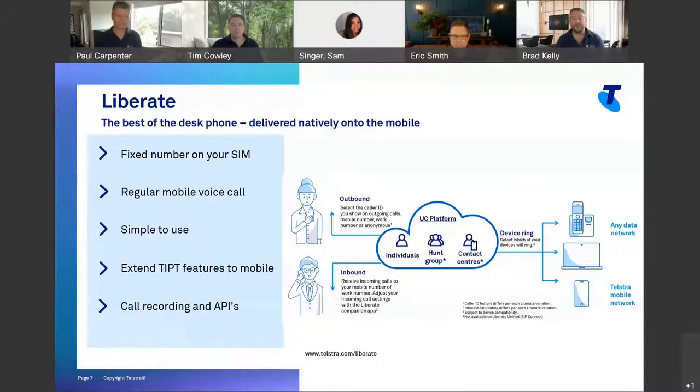It's really simple to use because you're basically just using the normal dial on the mobile. All the intelligence and control is being done in the core of the network. It also means you can be part of all those things you'd normally be part of in the office — things like a hunt group or call center. That information is pushed out to the user when a call comes in. If I was in the service hunt group, as the call comes through to my mobile, it's going to display 'service queue' so I can answer differently than if it was a direct mobile call.